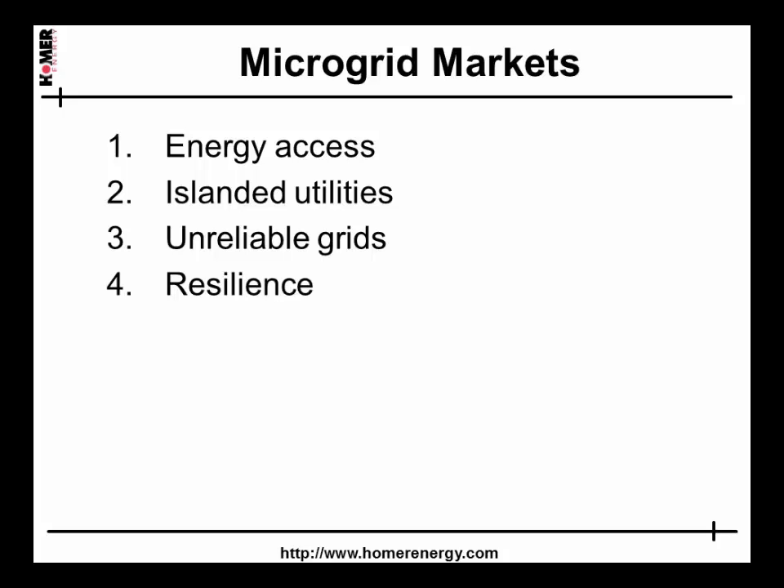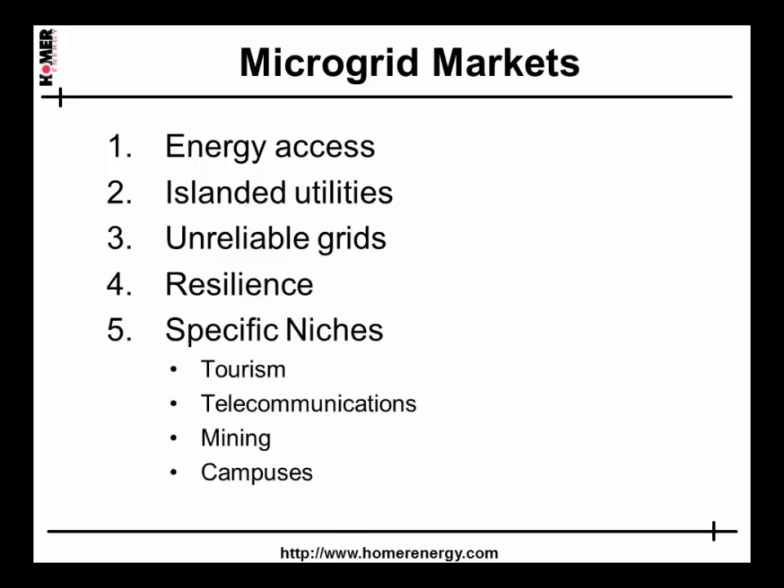Finally, there is a growing realization that even where the utility grid is very reliable under normal conditions, it is also very vulnerable and fragile. The increasing prevalence of extreme weather and terrorist events has created interest in resilient microgrids as the only way to guarantee service for critical infrastructure. There are also specific niches in the tourism, telecommunications, and mining industries, and in campuses, whether academic, industrial, or military.